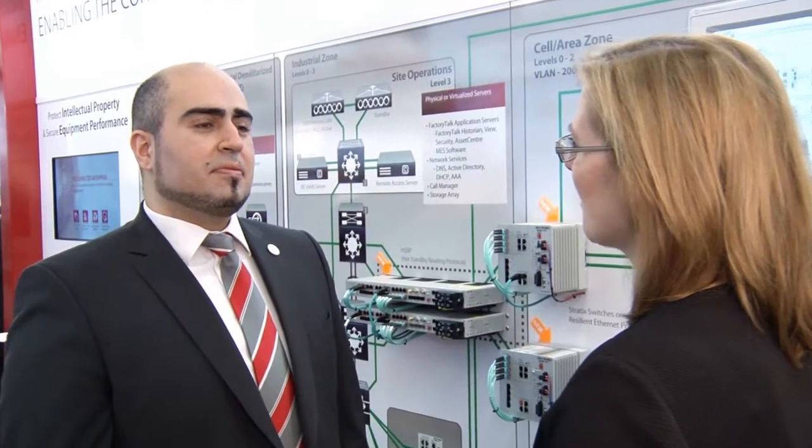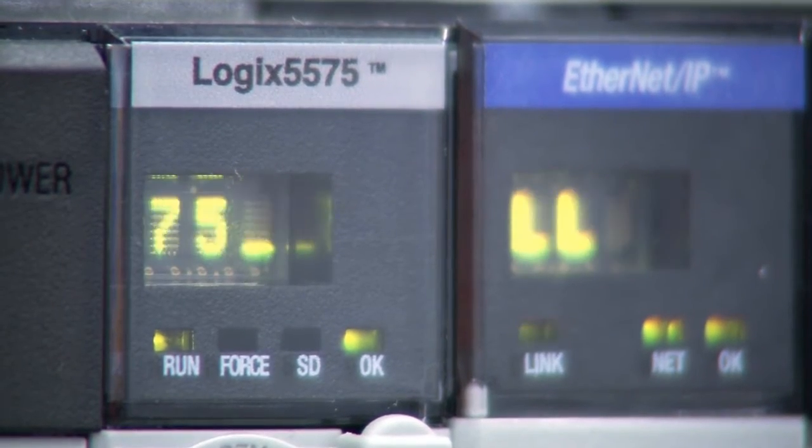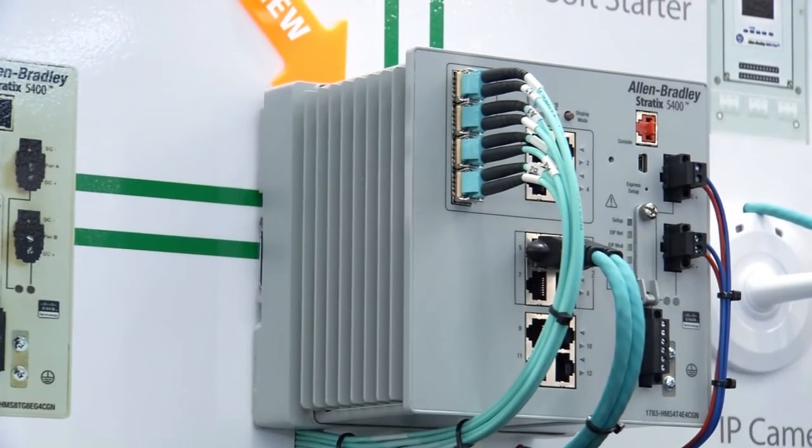Can you explain what happens after data has been collected? After it's collected, you have to deliver this data through our infrastructure. The easiest way to do that is using Ethernet. At Rockwell, we use standard ARM-modified Ethernet to provide data to the whole network infrastructure. The challenge is we have to secure that, and we do that with managed switches and the technology embedded in these switches.